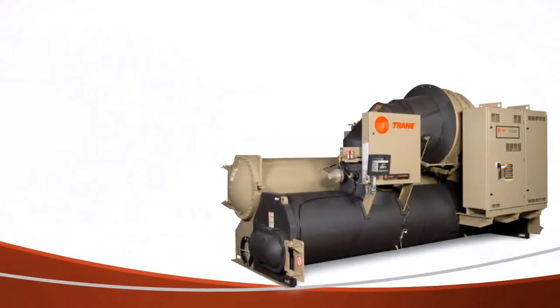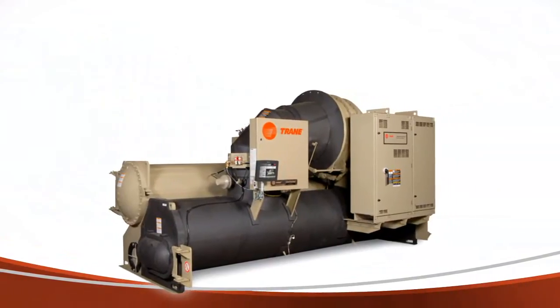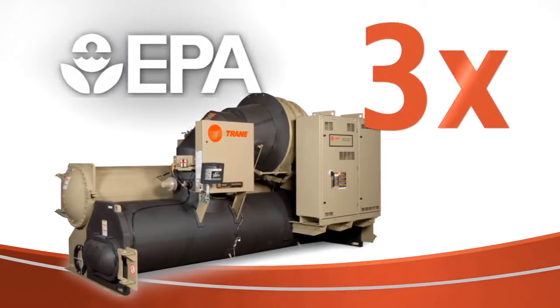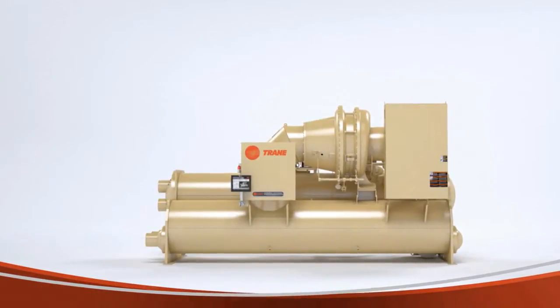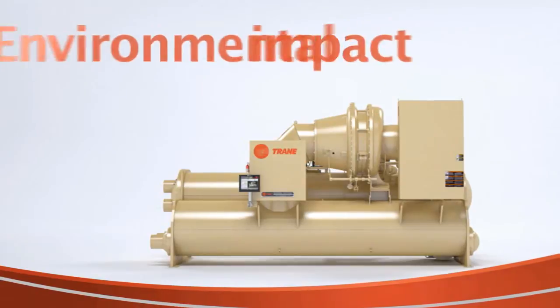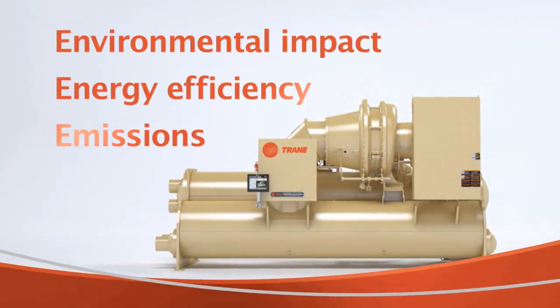Trane has been confident in the environmentally superior performance of our Centrovac chiller since its inception, and its receipt of three awards from the U.S. Environmental Protection Agency supports that confidence. To earn these awards, Trane Centrovac chillers were judged on more than just their direct effect on the environment — they were judged on energy efficiency and emissions as well.